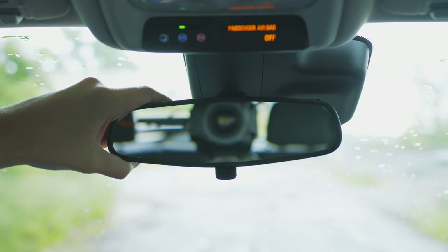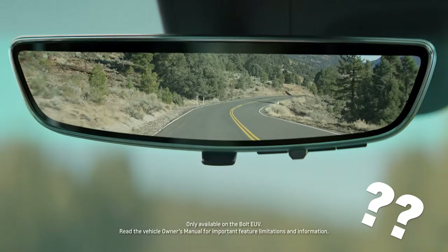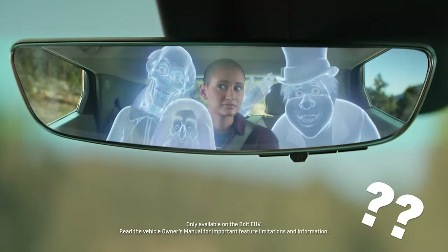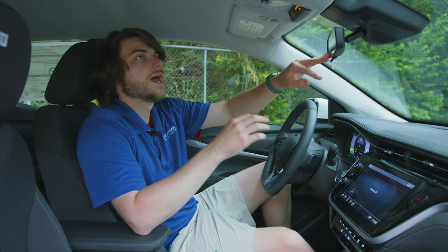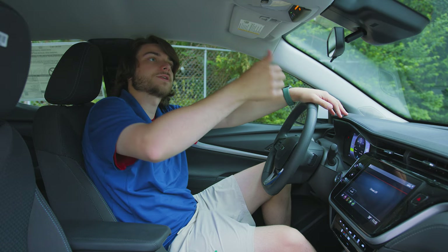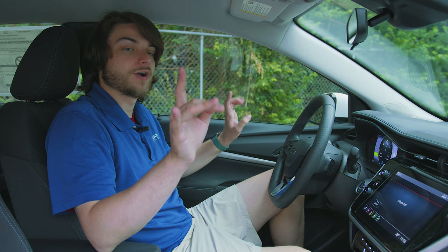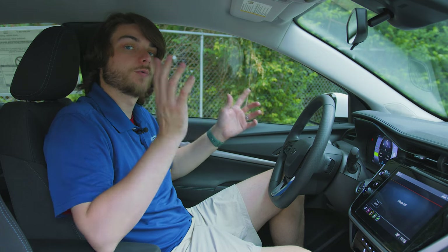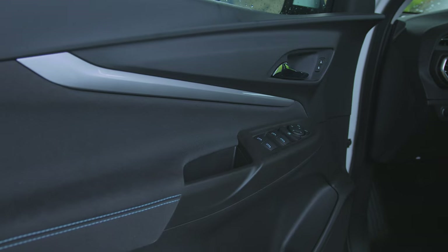Here on the LT, you have a standard rear view mirror — not even auto-dimming. But if you go up to the Premier, you get the rear view mirror camera. Up from that, you have dome lights and OnStar controls, and the Premier adds sunroof controls if you have the panoramic sunroof. You actually get automatic windows for both driver and passenger, which is an upgrade from the regular Bolt where even the highest trim only had an automatic driver-side window.